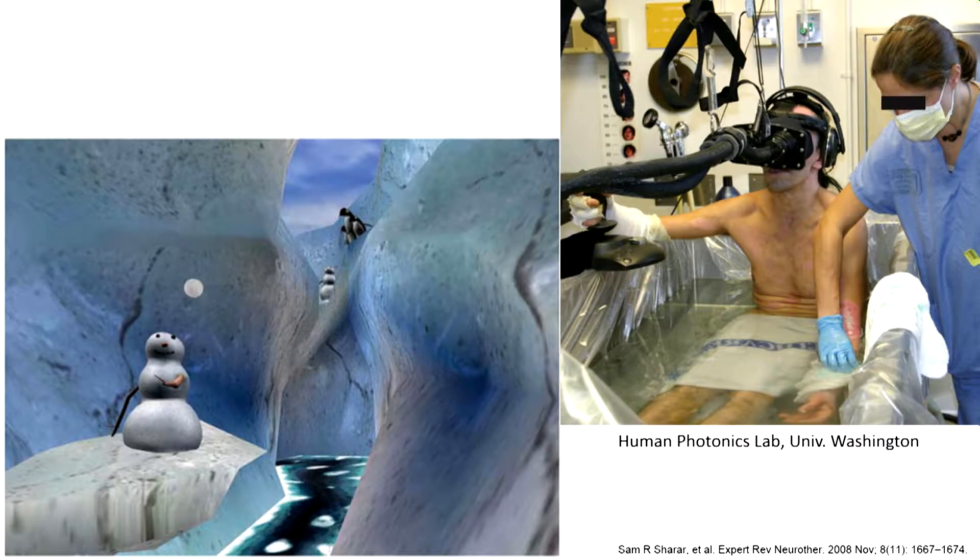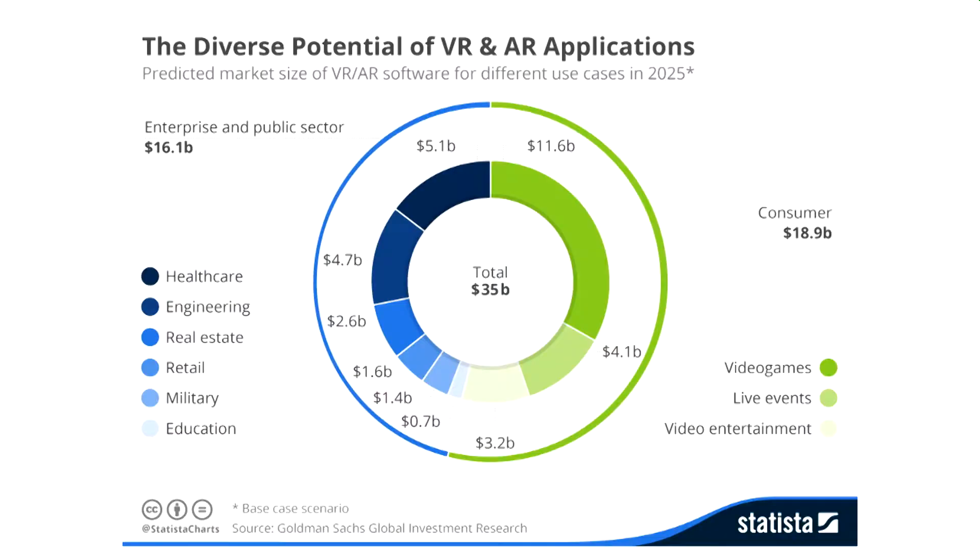Here's an example from a burn unit: while a patient's wound dressing is being changed — an extremely painful process — the patient uses a headset to experience a cool, icy virtual world. That visual cue actually alleviates the patient's pain sensation significantly. Looking at VR usage by sector, gaming dominates, followed by health and engineering — but education is the least-represented segment, and I think we can use that to our advantage.